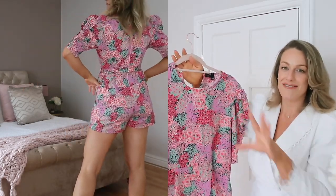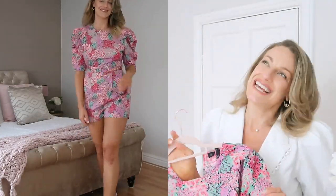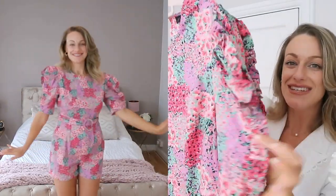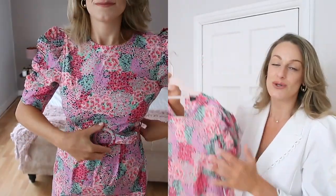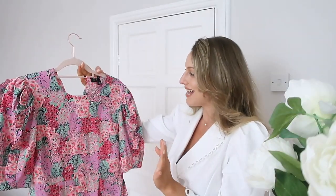I feel like River Island has gone up a little bit in their prices, though it is like one whole outfit in one so that justifies it somewhat. It's got really cute lovely sleeves, a frill detail, and the colors are absolutely gorgeous and perfect for summertime — all the pretty pastels. It was quite short on me, so tall girls, if you're conscious of your bottom, just bear that in mind.